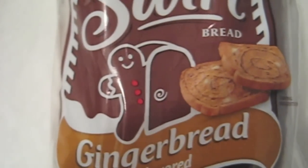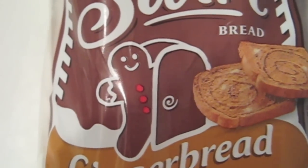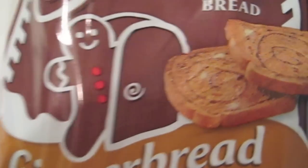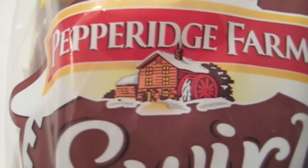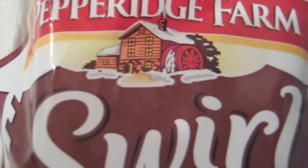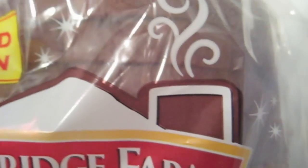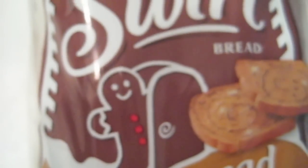Just want to give you a close-up on the great Christmas packaging here. You have a gingerbread man coming out of a gingerbread house, and there you've got a couple of slices of the bread. And then the Pepperidge Farm logo with the snow around it. Limited edition. And you can see the gingerbread man's apparently got a fire going in the fireplace with smoke coming out of the chimney. Fantastic packaging here.